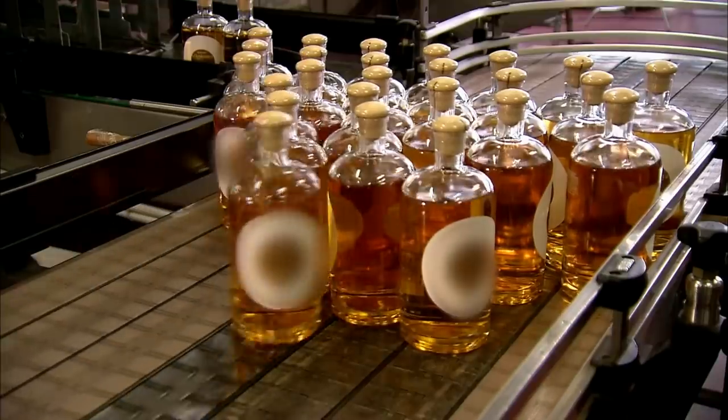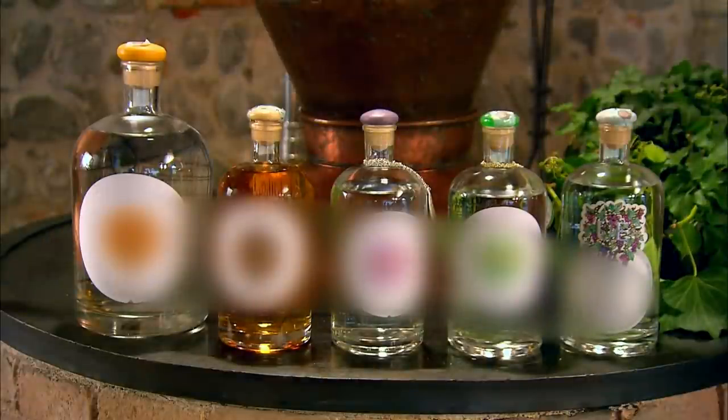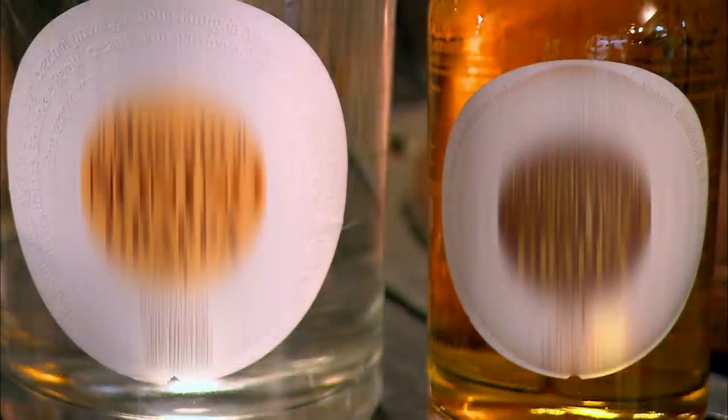The bottles then pass through a labelling station. The grappa is ready to be poured as an after-dinner drink or enjoyed on its own. As the Italians say, salute!